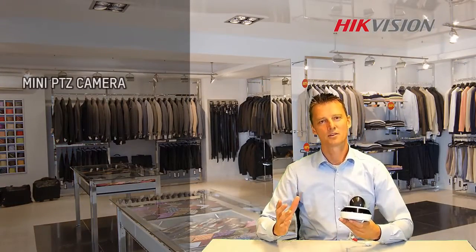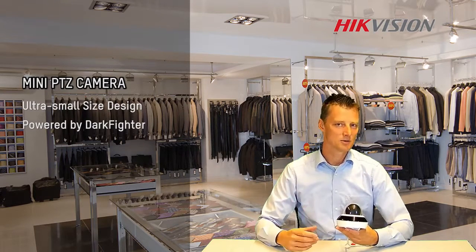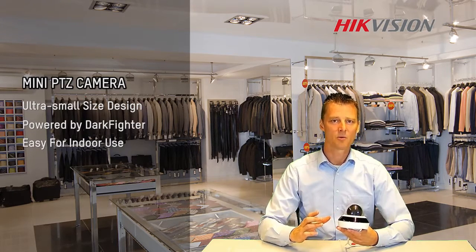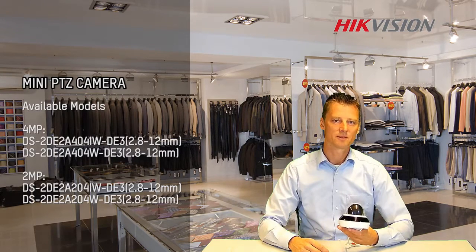Here's the conclusion. Hikvision created an ultra small size PTZ camera that includes the Darkfighter technology. If you're looking for a camera that can be flexibly used for almost any application, this might be the solution for you. Thank you for watching.